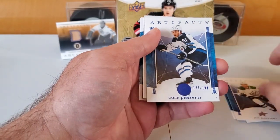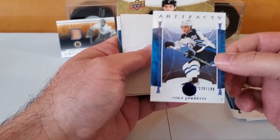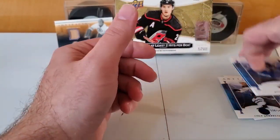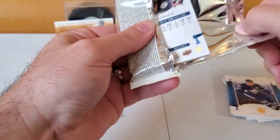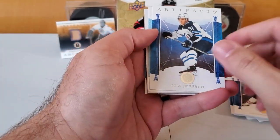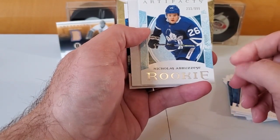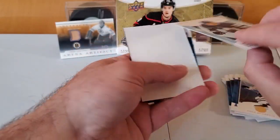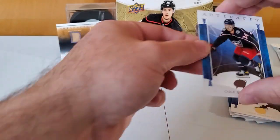Joe Pavelski, Cole Perfetti blue numbered to 199 — that's one of the color variants that are numbered short prints in this set. Big fat decoy: John Tavares and Cal Peterson. Another big fat decoy, Jonathan Tavares again. Another Cole Perfetti — not the numbered one — and this is a rookie, Nicholas Abruzzese, numbered to 999, so that's just a base rookie card. And Cole Sillinger of the Columbus Blue Jackets.